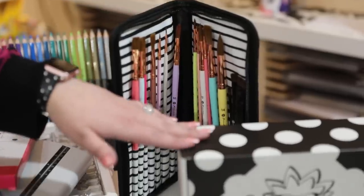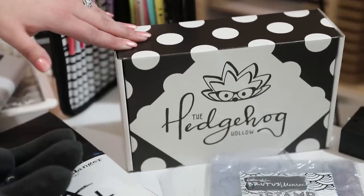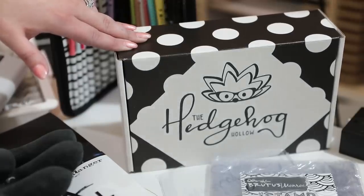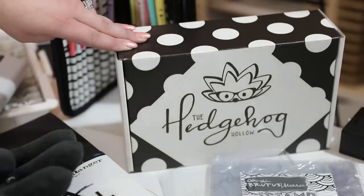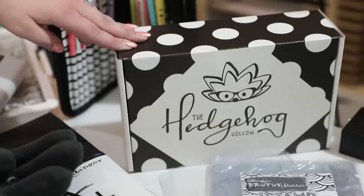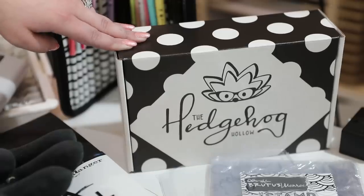No gift guide is complete without mentioning the Hedgehog Hollow subscription box. Every month we focus on a different company — you get at least $45 to $50 minimum, sometimes up to $80 of product. The December box is with Pretty Pink Posh and has all unreleased exclusive goodies.